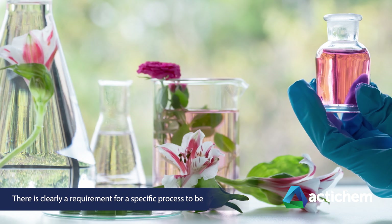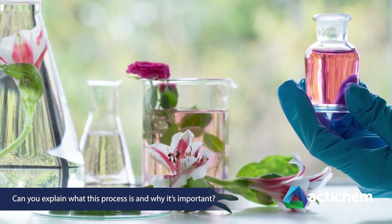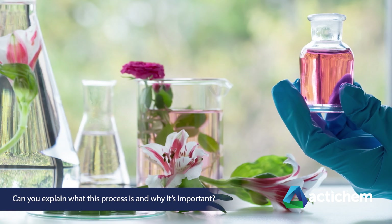There's clearly a requirement for a specific process to be followed when treating severe odours. Can you explain what this process is and why it's important?